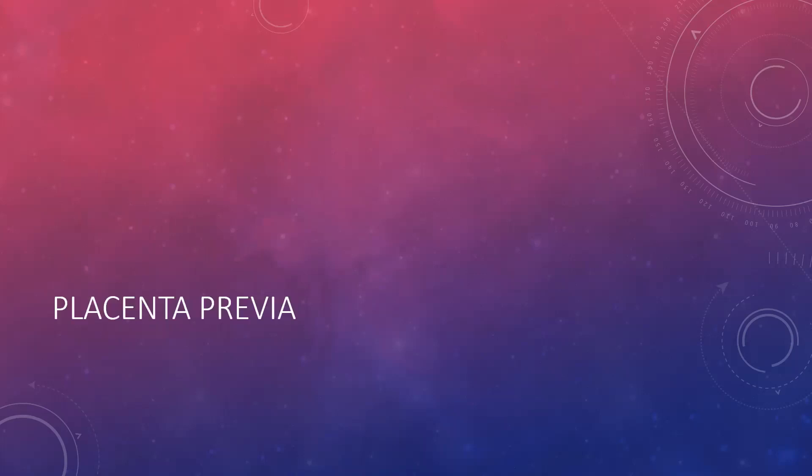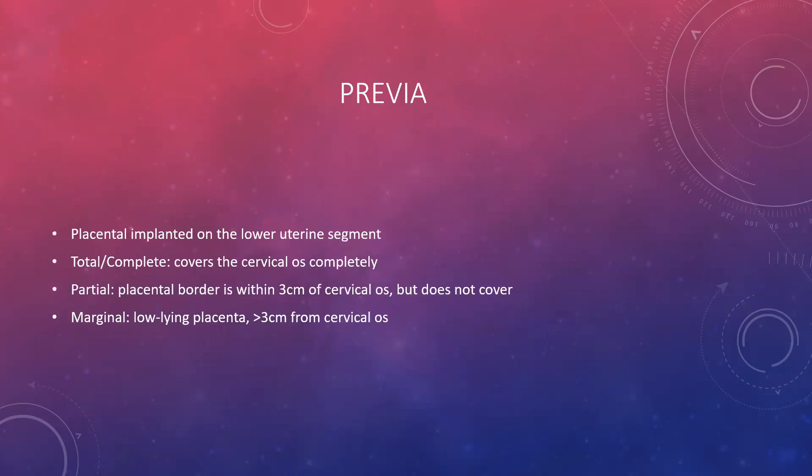Two more conditions to cover: placenta previa and abruptio placentae. Placenta previa is where the placenta is implanted on the lower uterine segment, and we have three types: total or complete, partial, and marginal. A total or complete previa completely covers the cervical opening, so when the patient is fully dilated, it is just placenta — which means we cannot perform vaginal exams when this woman is in labor.